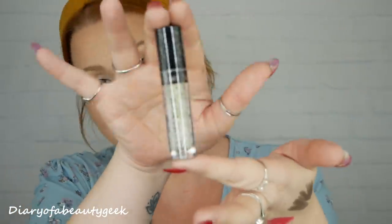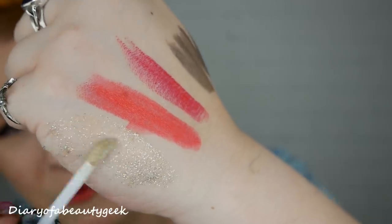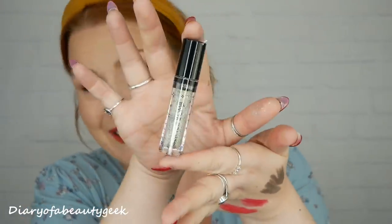Next we've got a Barry M Glitter Bomb glitter eyeshadow. It's actually liquid so it's more like a topper - you can apply it on top of eyeshadows or just put it on your lids as it is. You can see lots of different colors in there: purple, lilac, green, gold, silver - loads in there. It's really pretty, and it stays put once on.